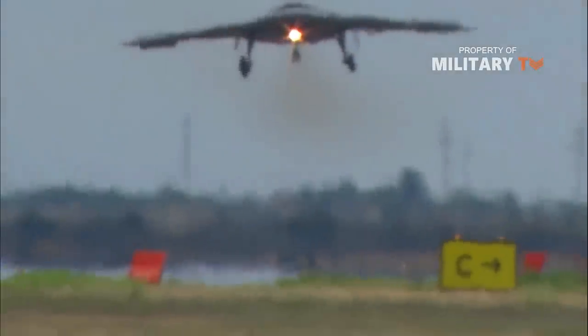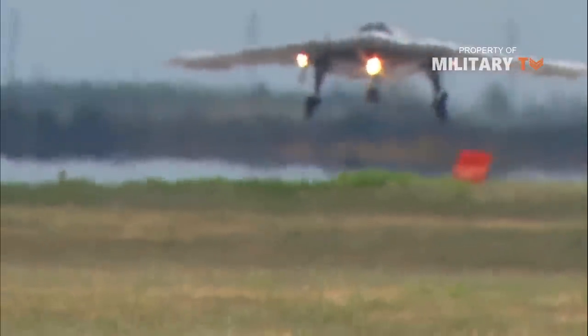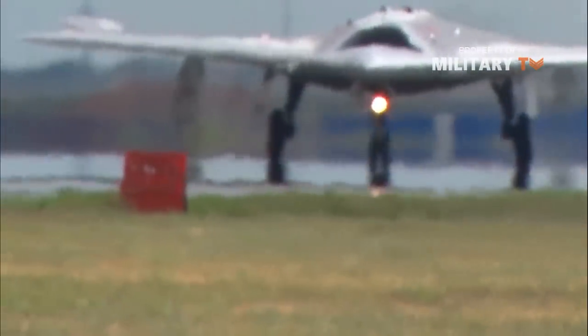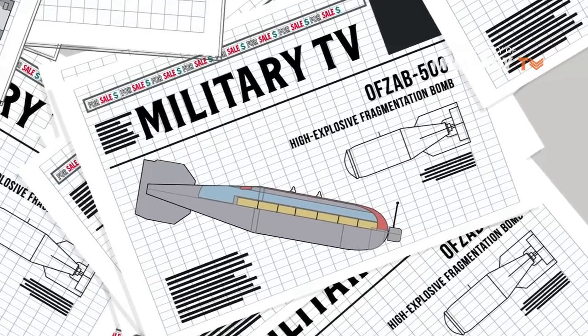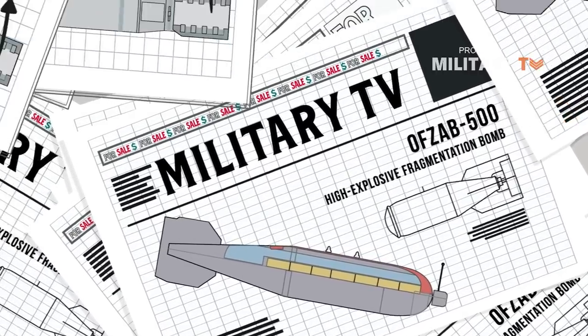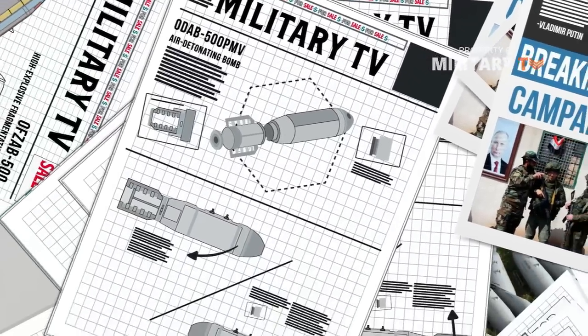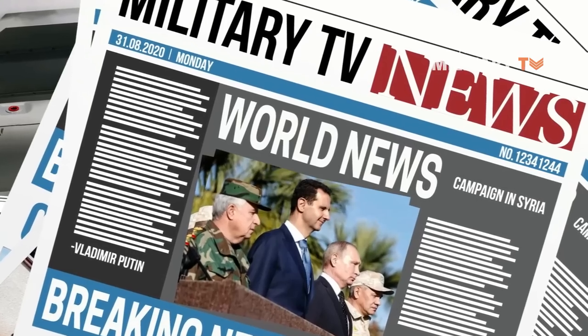However, it is also capable of carrying lesser weaponry, and its two internal bays can embark up to 2.8 tons of weapons. Considering its arsenal, the Okhotnik sports free-gliding as well as controlled bombs and air-to-ground missiles that are hidden inside its body in order to conceal the UAV from enemy radars. Among them are the highly explosive fragmentation bomb OFZAB-500 and the air-detonating bomb ODAB-500 PMV, both of which have been used in the campaign in Syria.